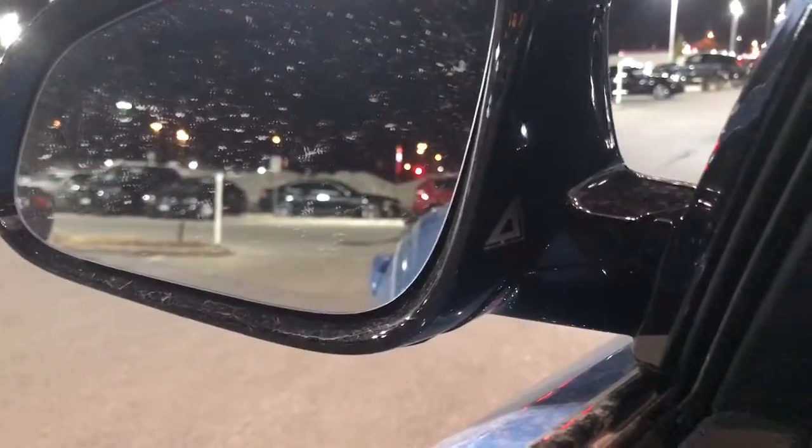See the blind spot protection and lane departure. Hope you enjoyed the video and hope to see you tomorrow.